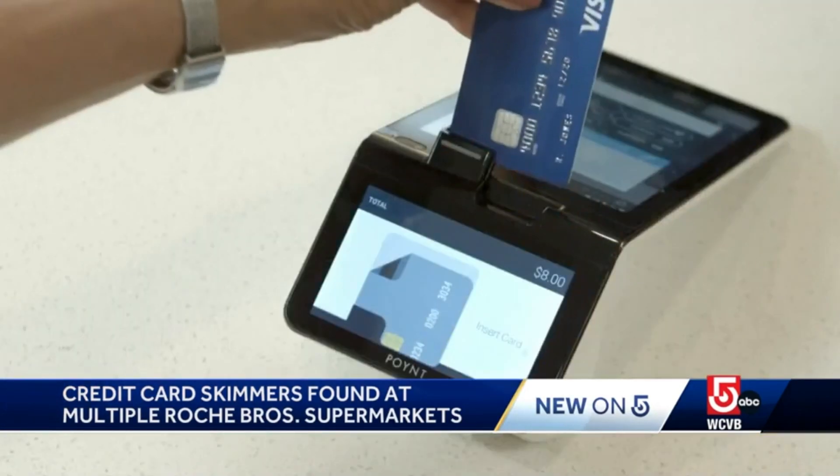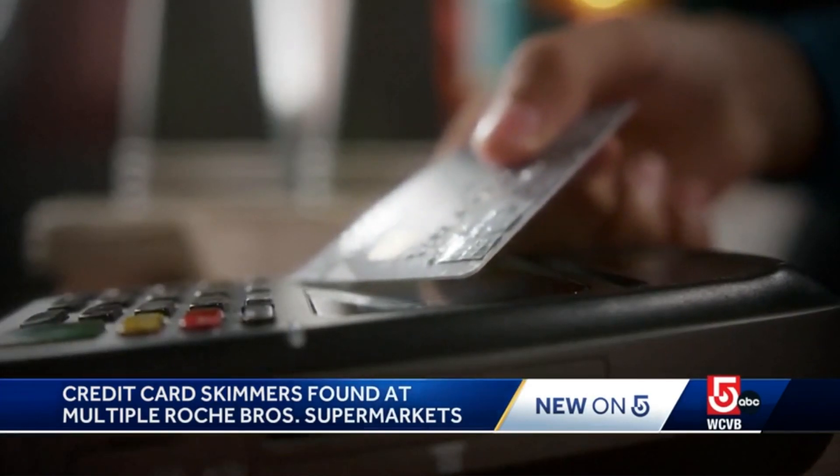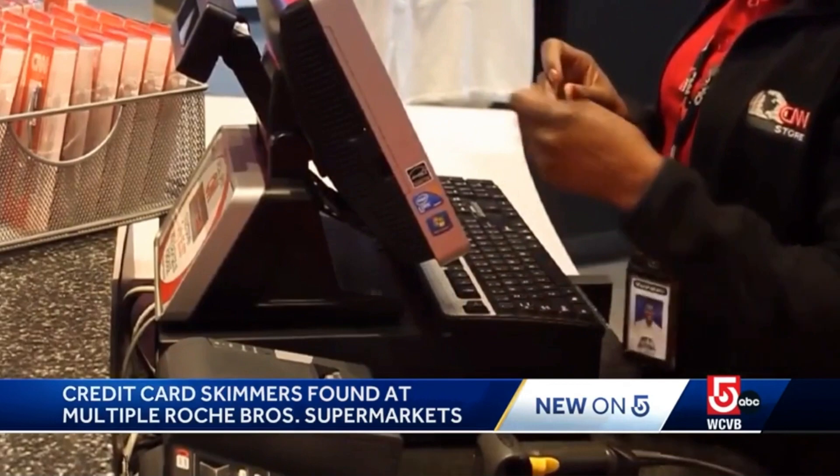Robert Siciliano says the best way to protect yourself is to use a chip card and insert or tap it. That chip is much harder to clone than a magnetic strip. So do not swipe, especially with a PIN code — swiping is bad.